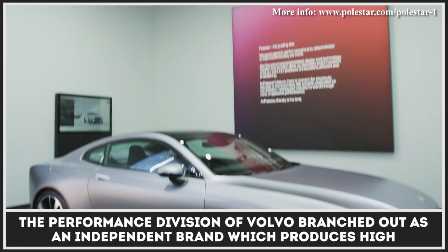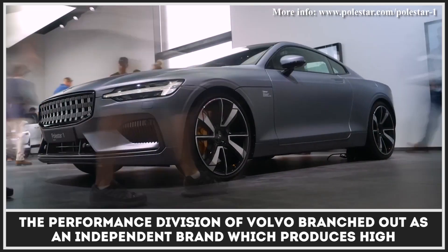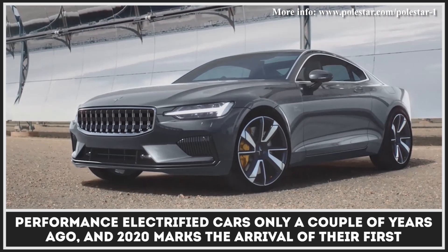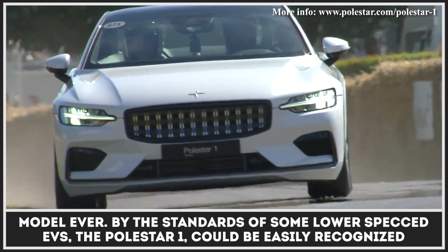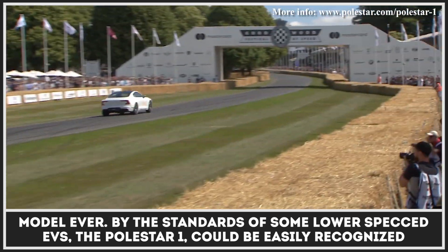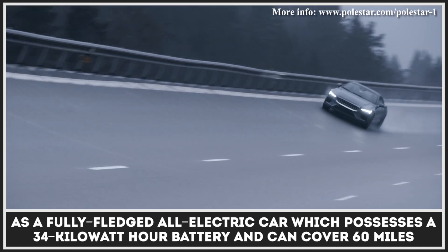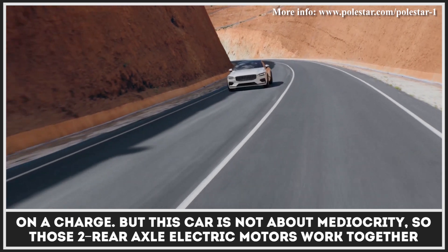The performance division of Volvo branched out as an independent brand which produces high-performance electrified cars only a couple of years ago, and 2020 marks the arrival of their first model ever. By the standards of some lower-specced EVs, the Polestar 1 could be easily recognized as a fully-fledged all-electric car, which possesses a 34-kilowatt-hour battery and can cover 60 miles on a charge.